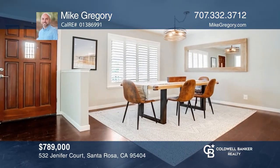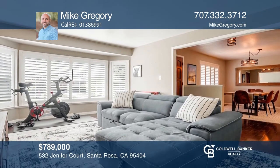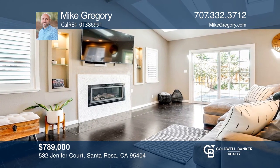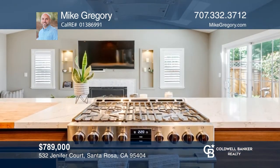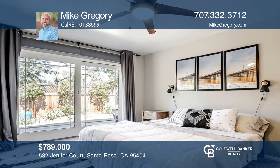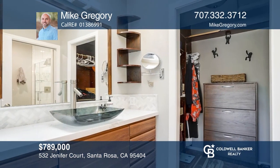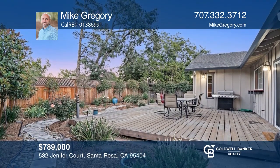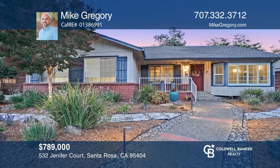Come see this beautifully remodeled single-level home in the highly desirable Rincon Valley neighborhood with access to the Brush Creek Trail. The gourmet kitchen features stainless appliances, a cook's gas range, and quartz counters with an integrated butcher block. The primary bedroom is spacious, with a slider to the backyard and a custom-designed walk-in closet. Outside, find a side-facing garage with a large driveway, plus RV and boat parking behind the double gate. The entire yard is professionally landscaped with drought-resistant plantings, full irrigation, and low-voltage path and accent lighting. Take the first step to buying your new home by calling Mike Gregory.